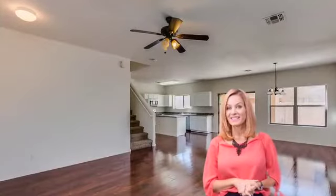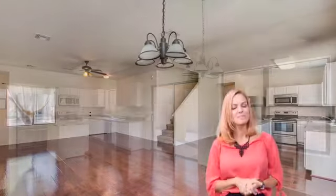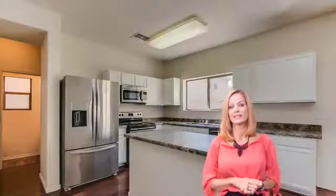I have a great new listing in Sheely Farms, just minutes from Westgate. This home is three bedrooms, two and a half baths, plus a loft, move-in ready, updated, and open floor plan.